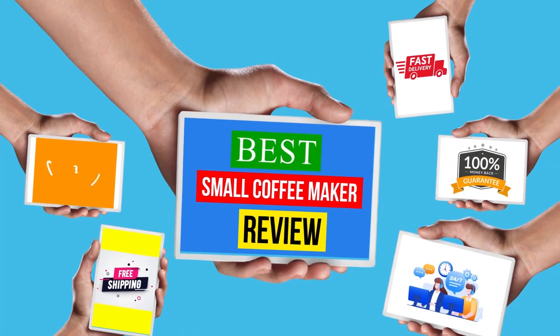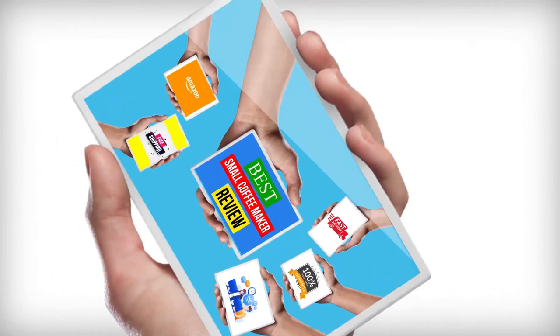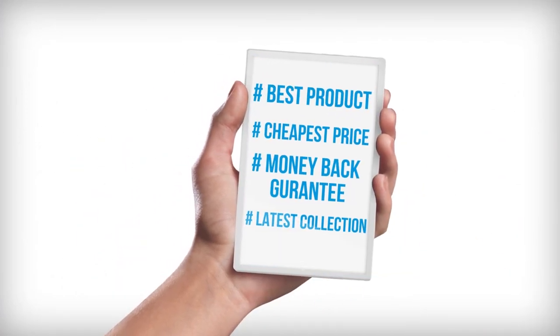Hello viewers, welcome to another great video for the top 10 best small coffee maker review right now.